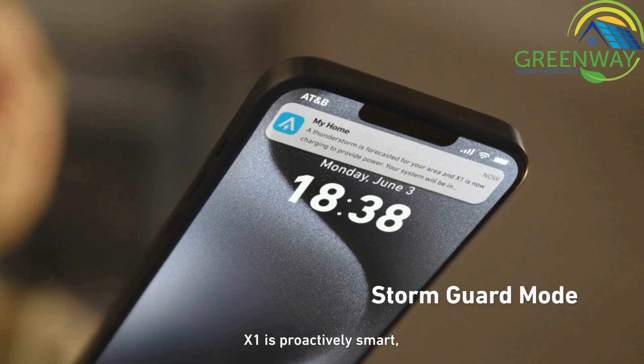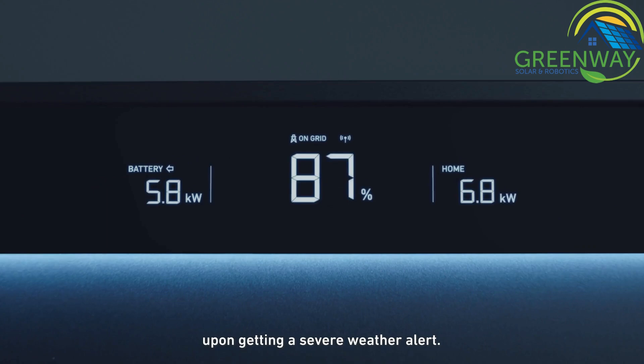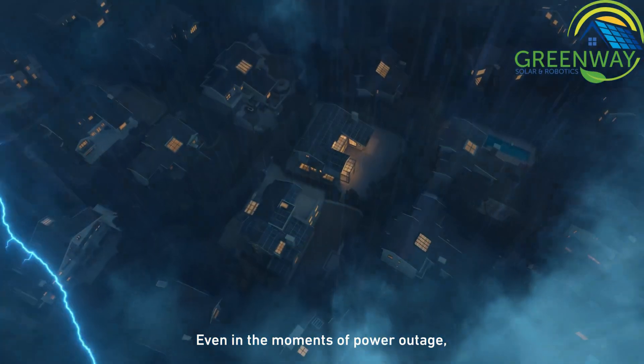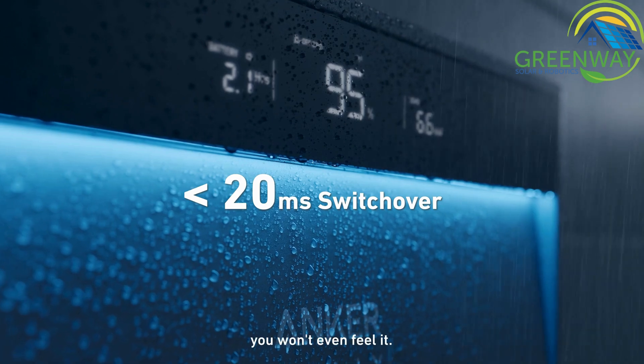X1 is proactively smart. It auto-recharges to maximum capacity upon getting a severe weather alert. Even in the moments of power outage, it adjusts so quickly you won't even feel it.